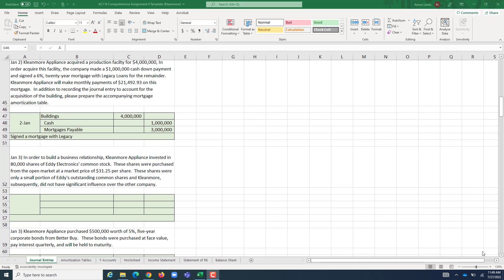Now that we have all of our long-term debt entries that require amortization tables out of the way, we can move on to some much simpler entries. On January 3rd, Cleanmore is going to invest in 80,000 shares of Eddie Electronics common stock to build a better business relationship, tying the two companies together. The shares are purchased off the open market at $31.25 a share, representing less than 20% of Eddie's outstanding common shares, so we do not have significant influence over that company.